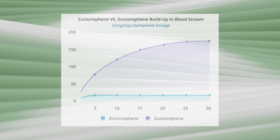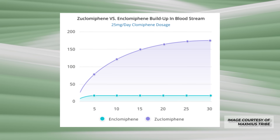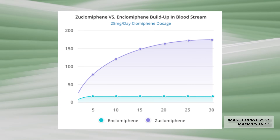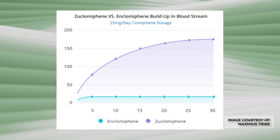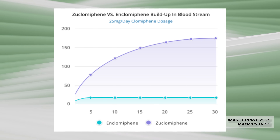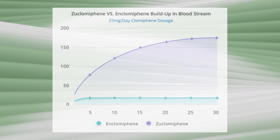Zuoclomiphene builds up in the bloodstream significantly over time at a 25 milligram dosage of regular clomid, whereas N-clomiphene stays low and does not build up as dramatically.